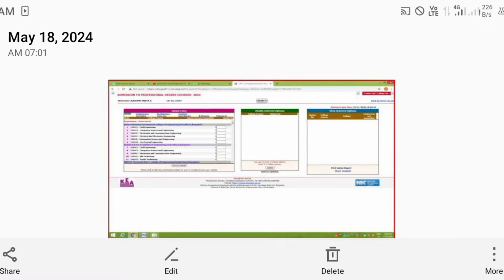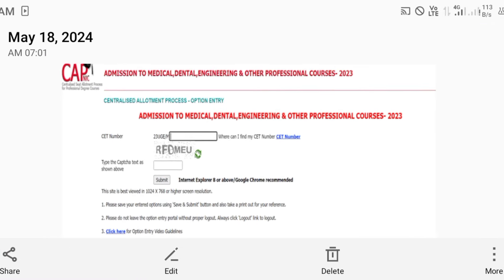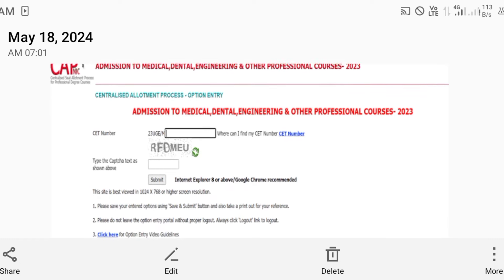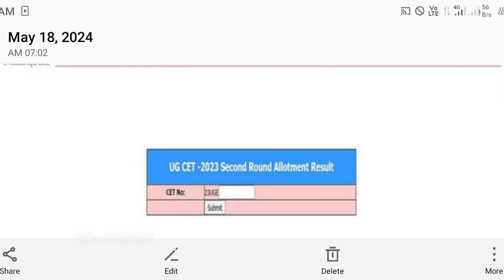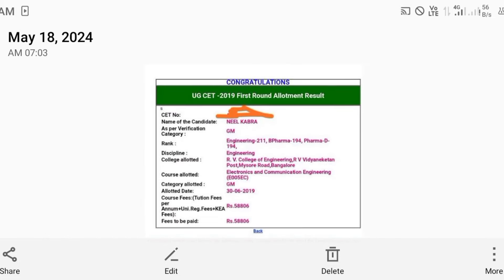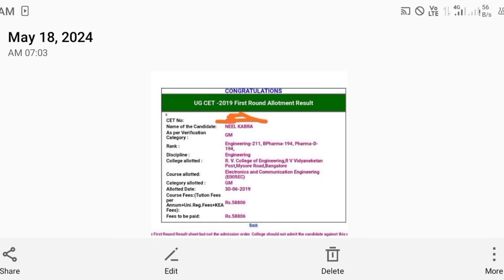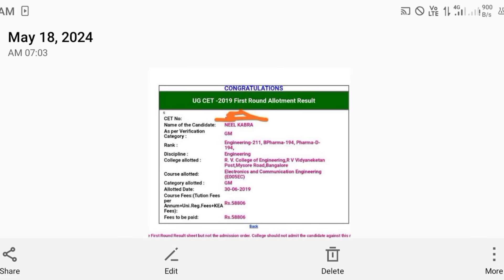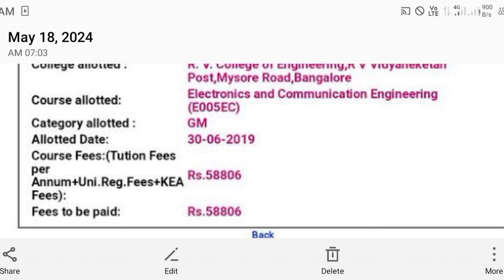Currently most of you have completed the option entry, and some will be done in a day or two. Once the mock allotment or first round result is released, you can enter your number and get a result sheet like this, where you can see your allotted college.